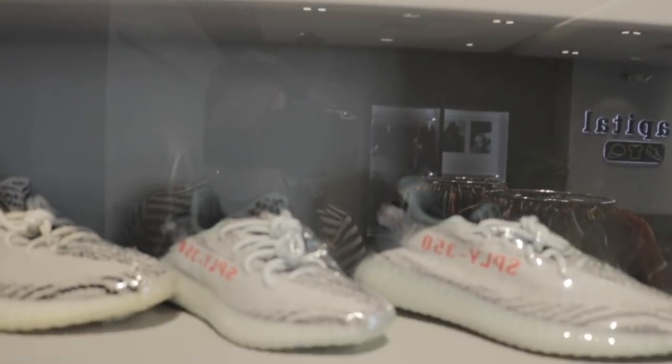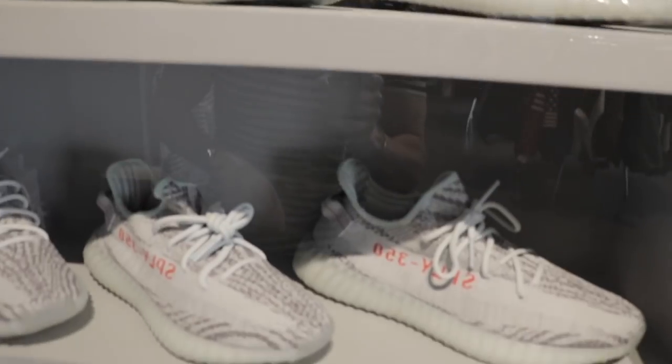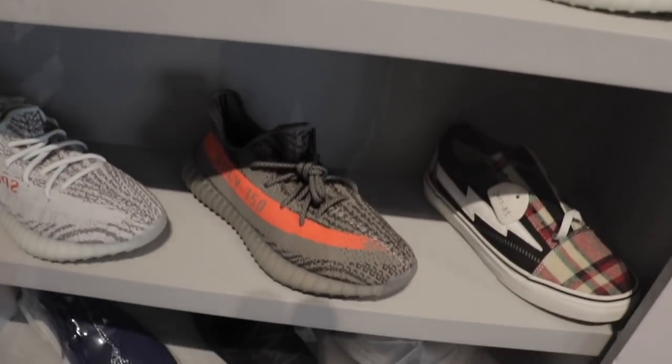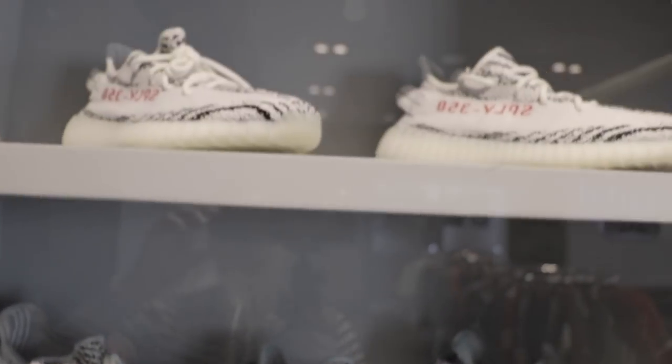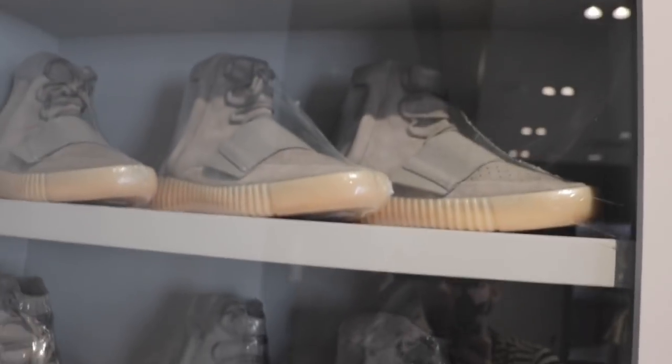Just got in some new Yeezys which were on the website. I put a couple up last night and they sold out so fast — the site literally almost crashed. That is super sick, thank you to the people who copped the Yeezys. I want to do something a little different today and show you guys some ones that we just got into the shop.